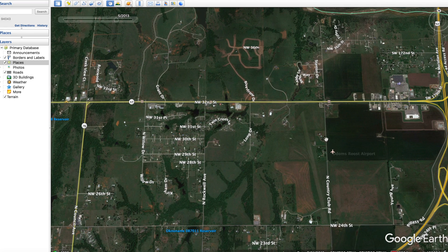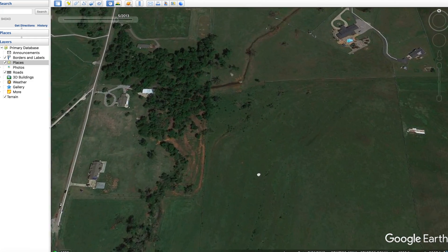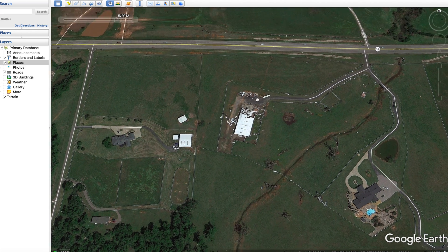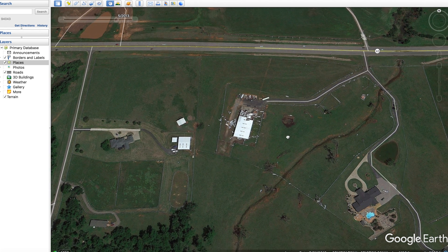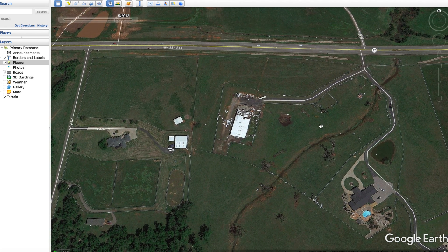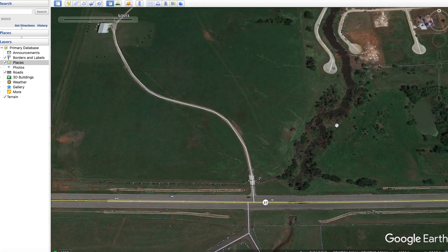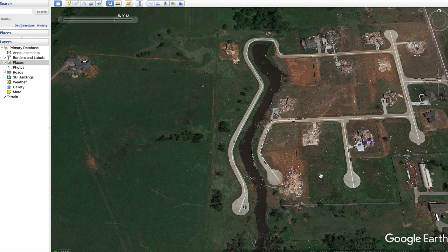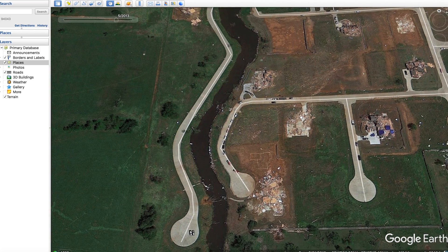The tornado touched down and started doing real damage at Long Drive and North Country Club Road. Zooming in, you can see some toppled trees, a destroyed fence, and a damaged building with sheet metal throughout. This was EF1 level. It really didn't get strong until about right here, when it jumped straight up to EF4 levels — these houses are completely knocked over.